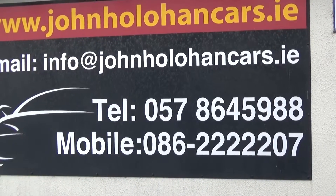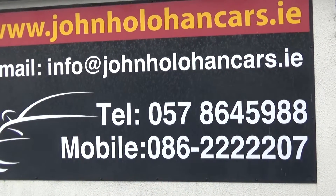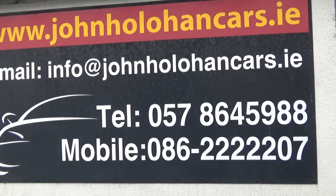So if this little Micra 1 litre might be of interest, please give myself John a call on 057 864 59888 or 086 22 22 207.